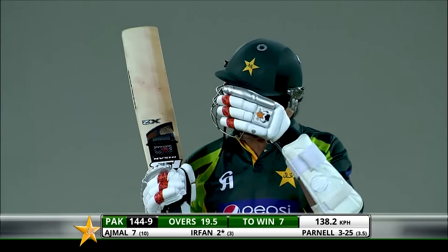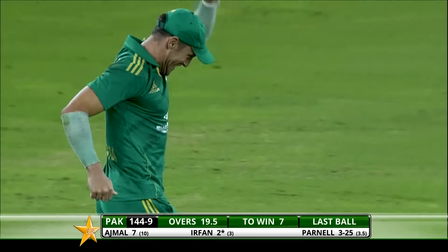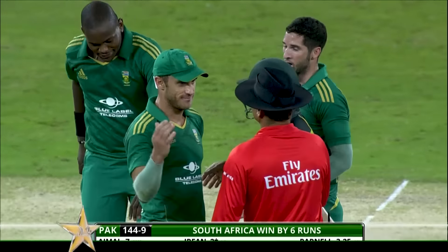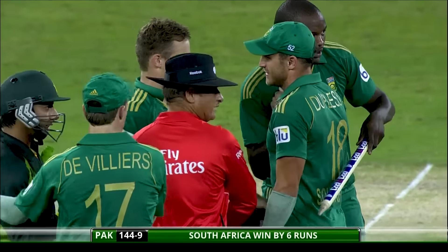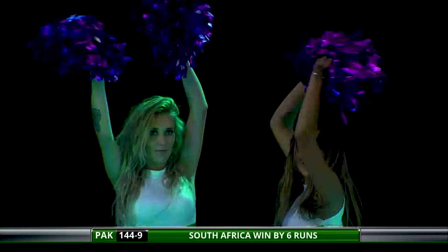Proud moment for the South Africans — they've done wonderful in this entire series. They lost the first test match when they arrived, but came back very strongly and didn't look back. Won the second test match, won the one-dayers quite convincingly — a remarkable turnaround.